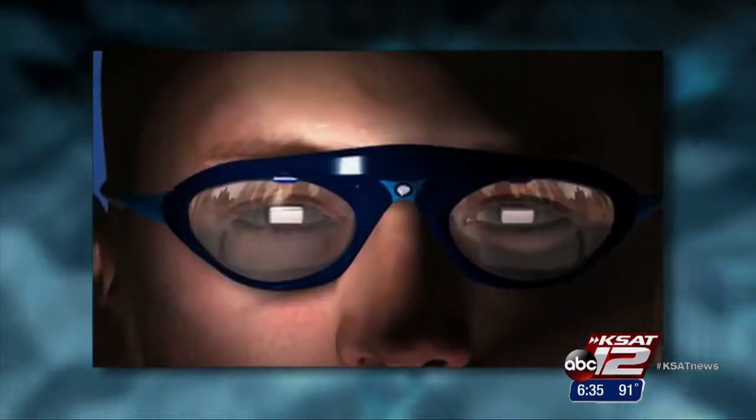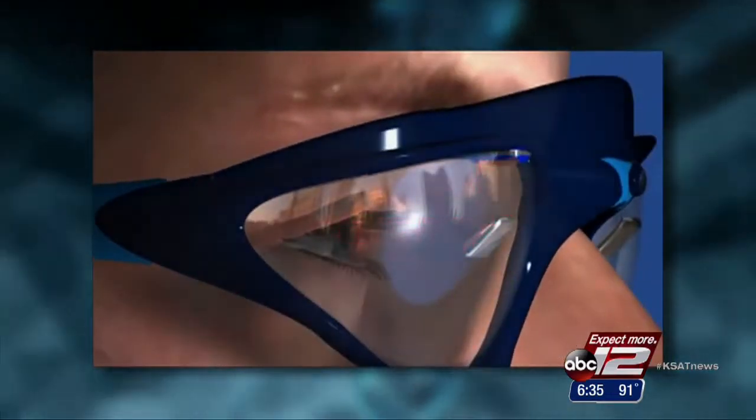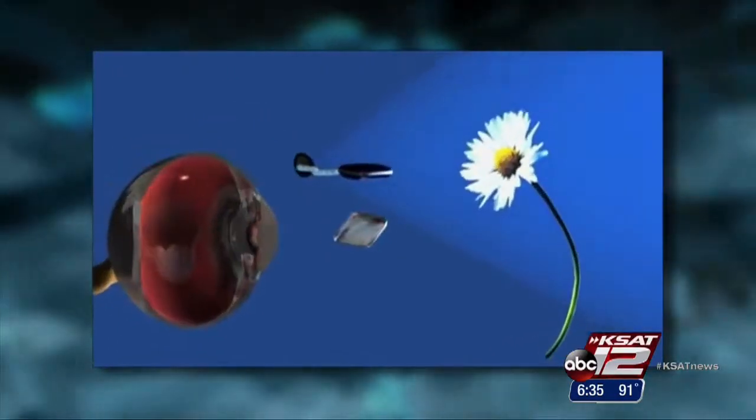The patient wears goggles that contain a camera that captures the image. The image is processed using pulses of near-infrared light and turned into electrical signals. Those signals stimulate neural cells that are transmitted to the brain, restoring sight. When you wear the goggles, you see this display basically as a screen in front of you.